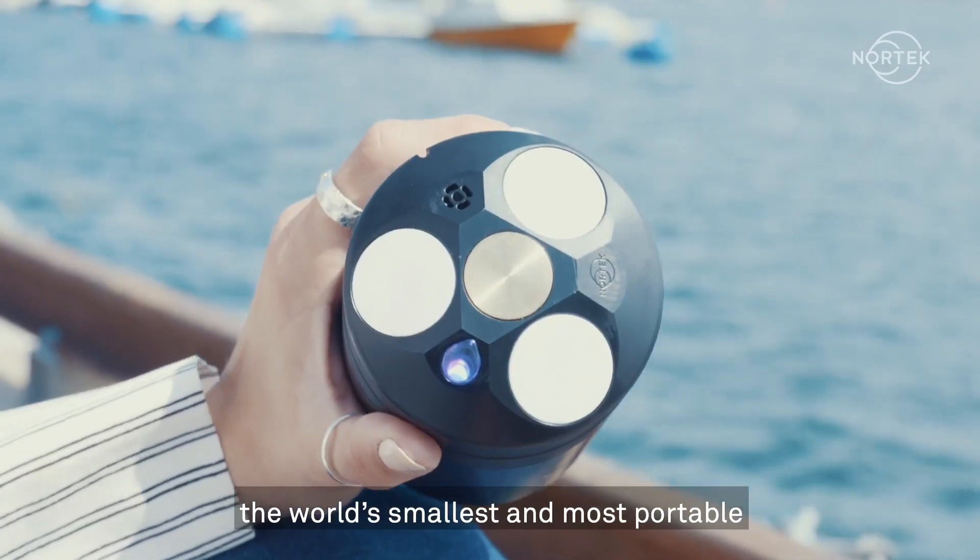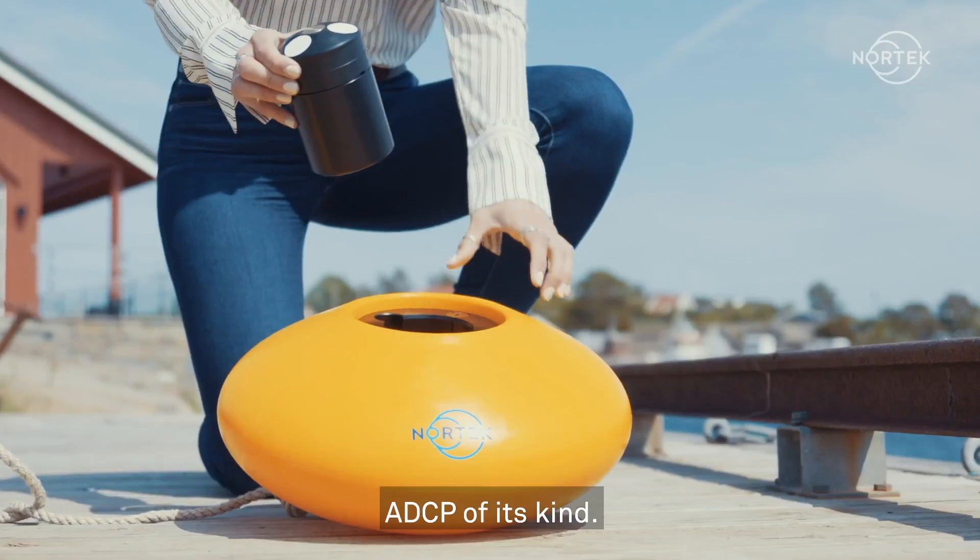These are just a few of the questions you can begin to answer with Echo from Nortec, the world's smallest and most portable ADCP of its kind.